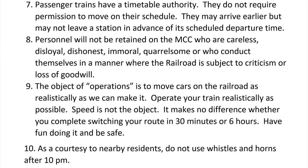Passenger trains have timetable authority; they do not require permission to move on their schedule. They may arrive early but may not leave a station in advance of its scheduled departure time. Personnel will not be retained on the MCC who are careless, disloyal, dishonest, immoral, or quarrelsome, or who conduct themselves in a manner where the railroad is subject to criticism or loss of goodwill.